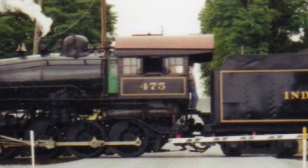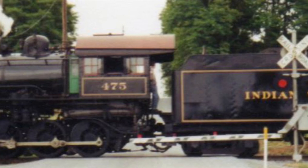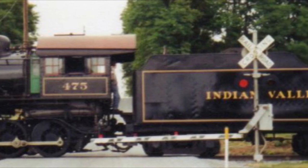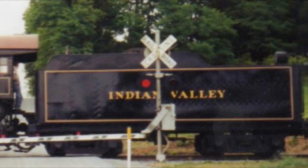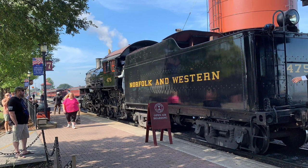Thomas and the Magic Railroad. In said movie, it'd be re-lettered to the Indian Valley and would make a trip to the Amtrak station in Harrisburg during rush hour. After the movie, it'd be re-lettered back to Norfolk and Western, which it sports to this day.